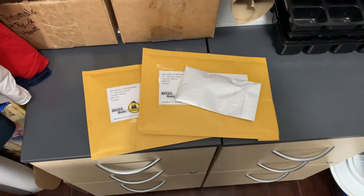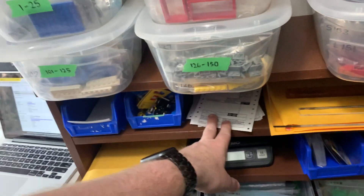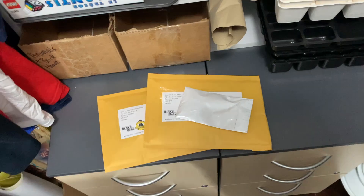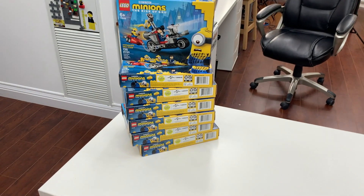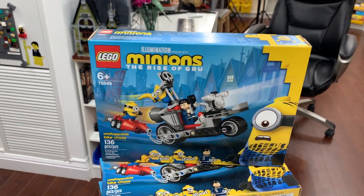Alright guys, just like that three BrickLink orders are packed and ready to be taken to the post office. I am out of stamps, so I'll have to go buy some more and actually take these manually rather than just drop them in the box downstairs. I'm going to start by parting out seven of the Lego Minion set, which is set number 75549.